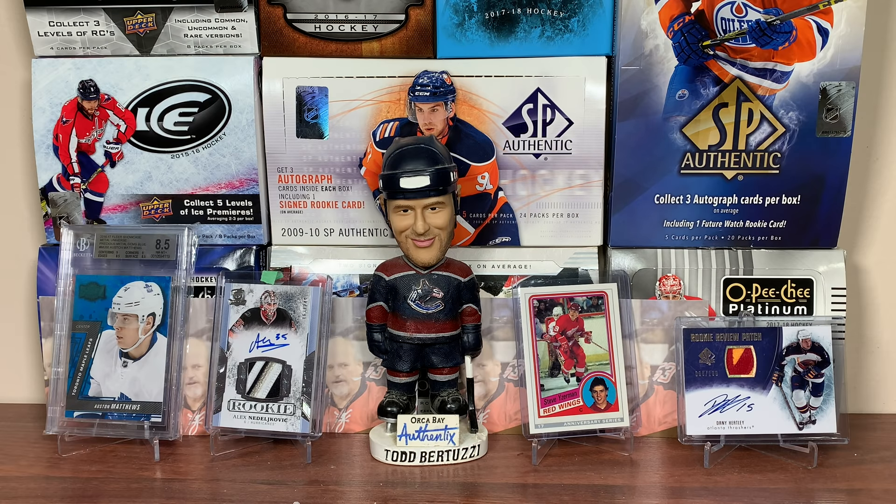Mail day! 011 here, and today we got some mail featuring a large package from Andrew, so let's get right into it.